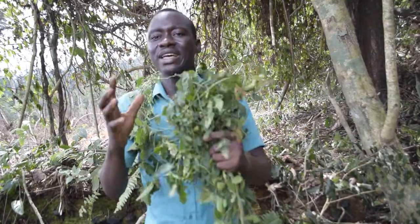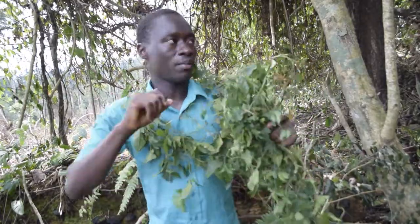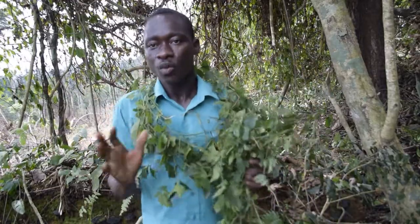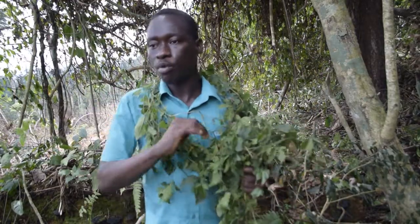It is very prudent to grow this plant in your garden. There are two ways of consuming it: either use fresh leaves, or dry them, pound them, and filter to get a powdery form.